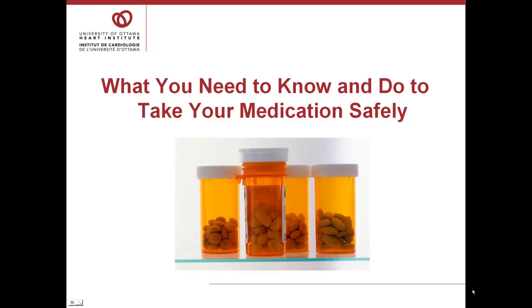It's estimated that 50% of patients do not take their medications correctly. You need to do everything you can to make sure your drugs are working their best and you are taking your medication as safely as possible.